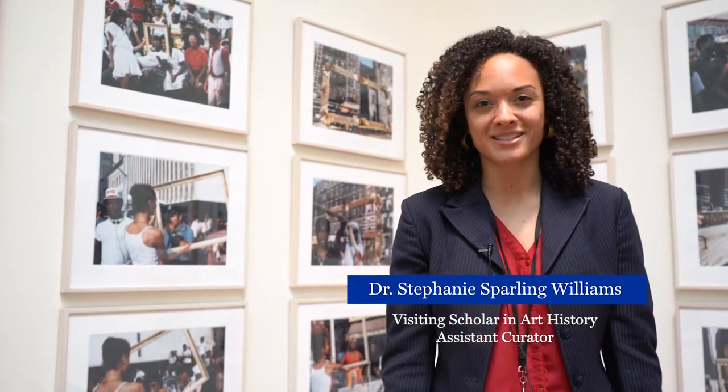My name is Dr. Stephanie Sparling-Williams. I am an assistant curator here at the Addison Gallery of American Art and also a visiting scholar in the art department.